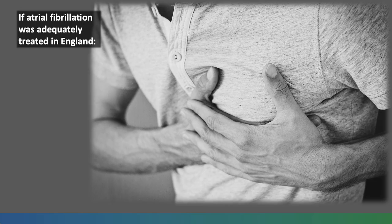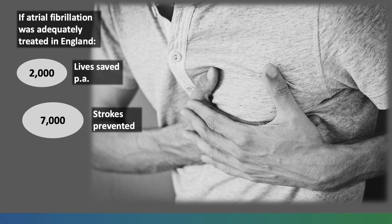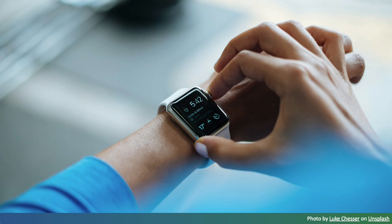It's thought that if atrial fibrillation was adequately treated in England, this would result in 2,000 lives being saved per year, 7,000 strokes being prevented, and an additional 425,000 diagnoses being made. Wearables such as this smartwatch may have a role to play in screening for atrial fibrillation, detecting unrecognised atrial fibrillation.